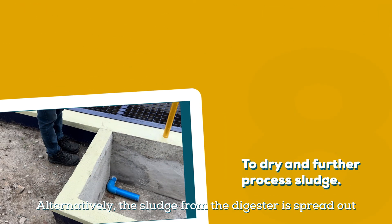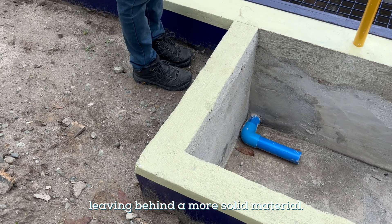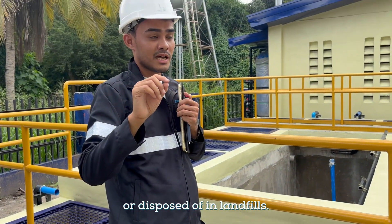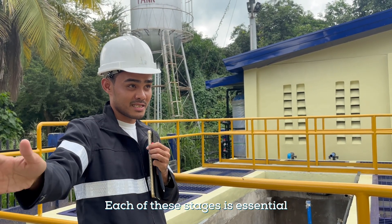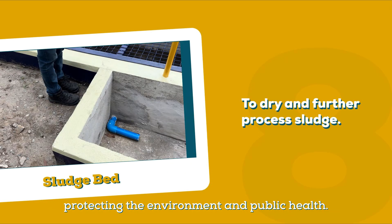Alternatively, the sludge from the digester is spread out on drying beds where water evaporates, leaving behind a more solid material. The dried sludge can be used as fertilizer or disposed of in landfills. Each of these stages is essential to ensure that the water is treated effectively, protecting the environment and public health.